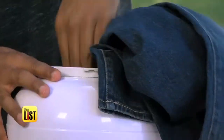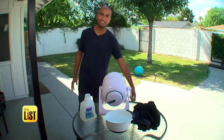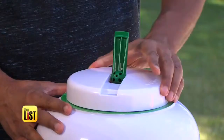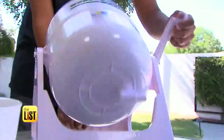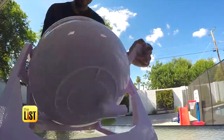So the idea is you take your dirty laundry, detergent, and water, put it all into this little guy and start cranking. It holds up to ten shirts or two pairs of jeans. Sure, it takes a little elbow grease, but after two minutes of spinning, your clothes should be clean in a more gentle way than machine washers.